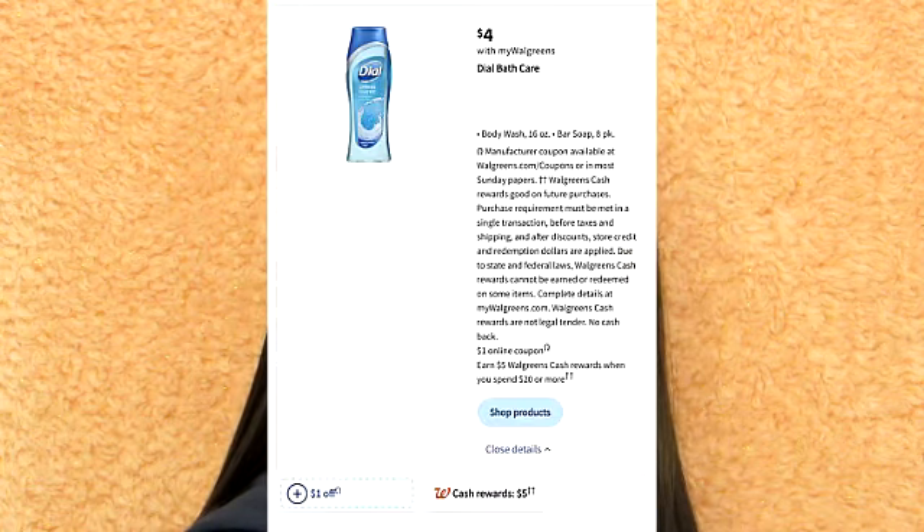It looks like there is a deal on Dial Body Wash. Dial Body Wash is on sale for $4. There is a $1 coupon you're able to use. When it comes to this product, if you spend $20, you do get $5 back in Walgreens cash. I'm not a big fan of the Walgreens cash deal, but the Dial Body Wash itself is actually a really good deal.